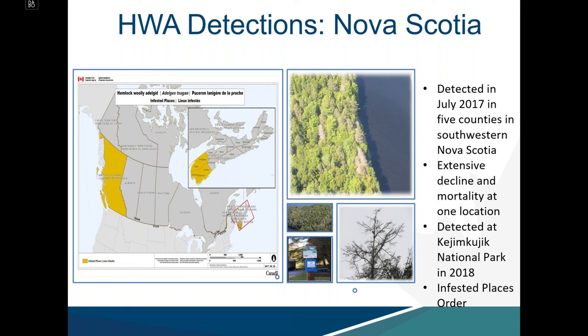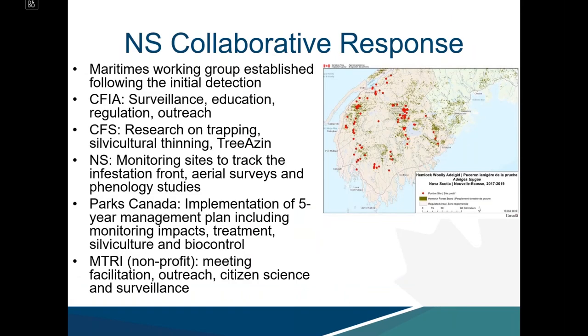Following the 2017 detection, HWA was then detected in Kejimkujik National Park in 2018, with an effective partnership with Parks Canada developed to address the pest. These detections triggered a collaborative response: a Maritimes working group was established, with CFIA taking on surveillance, education, regulation, and outreach, while the Canadian Forest Service initiated research on trapping, silvicultural thinning, and treatments. The province of Nova Scotia monitors sites to track the infestation front and conducts aerial surveys and phenology studies.